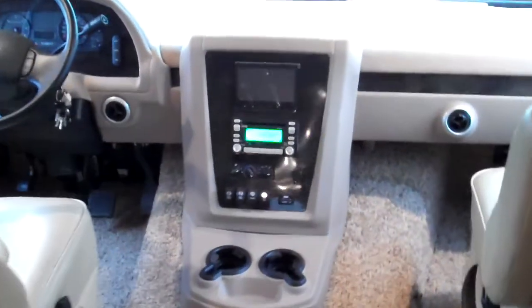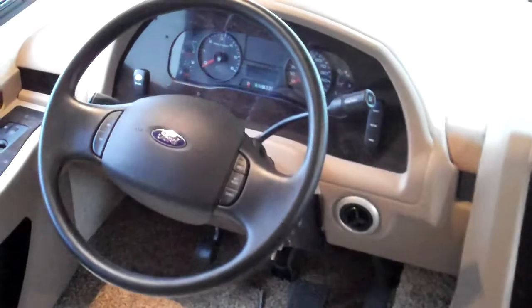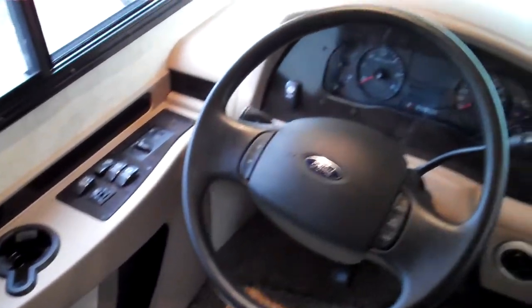Up front you have your captain's chairs, a rear-view camera, and side cameras on this model. All of your controls are at the dash, including controls for your automatic leveling system — everything's within arm's reach, easy to use, and easy to handle.